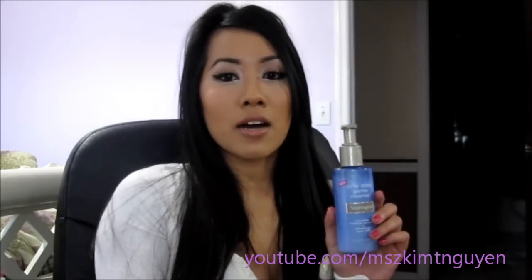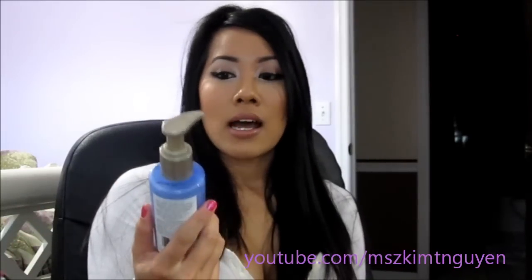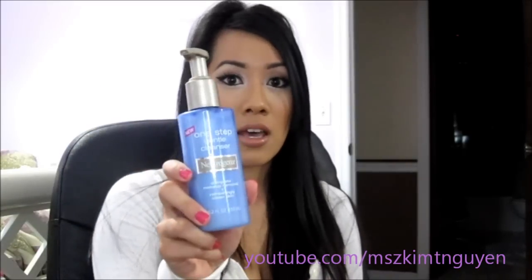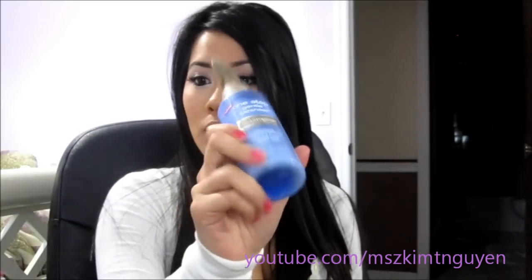I do all those steps because I've been doing it for a while and I just don't want to skip them. But if I'm traveling or not home, I just use this face wash alone to remove everything. You can get it from Walmart.